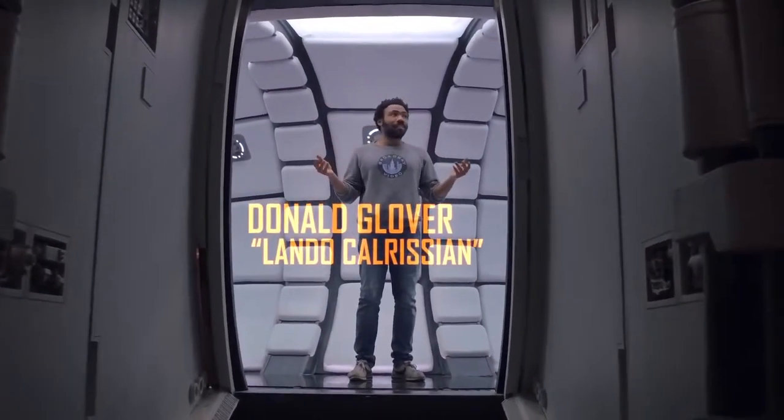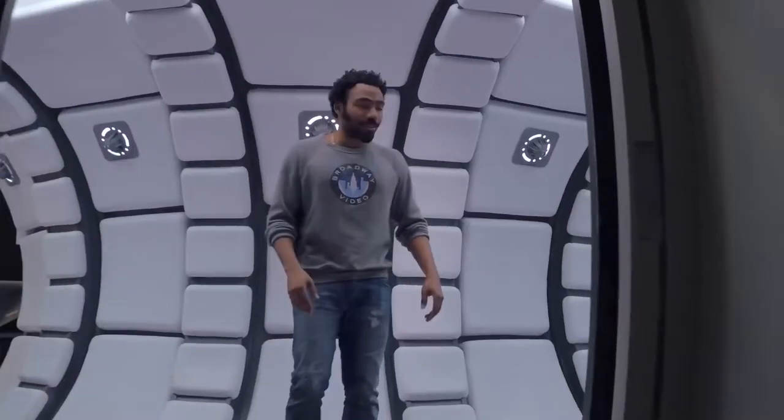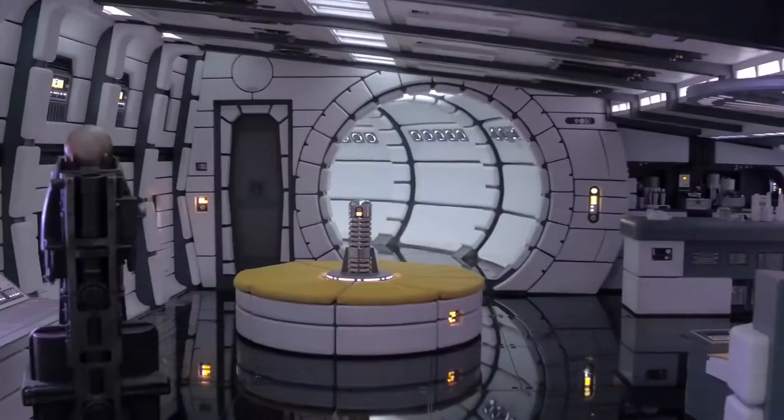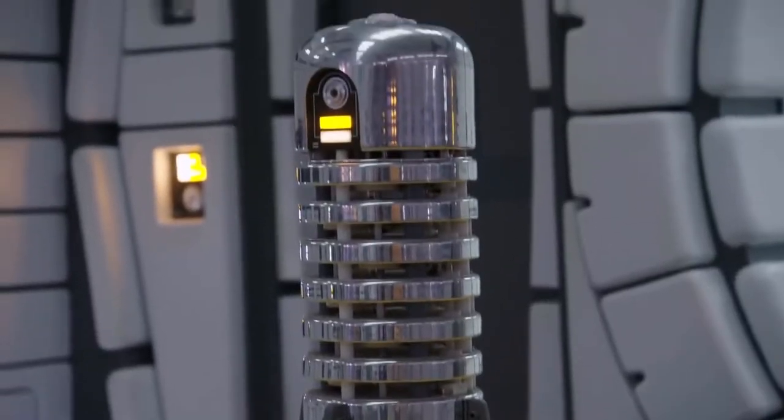Hey, I'm Donald Glover, and this is the Millennium Falcon. Come on, let me show you around. These are the living quarters — one of my favorite places on the ship. Everything's patent leather. We got the sound system. It's pretty great.